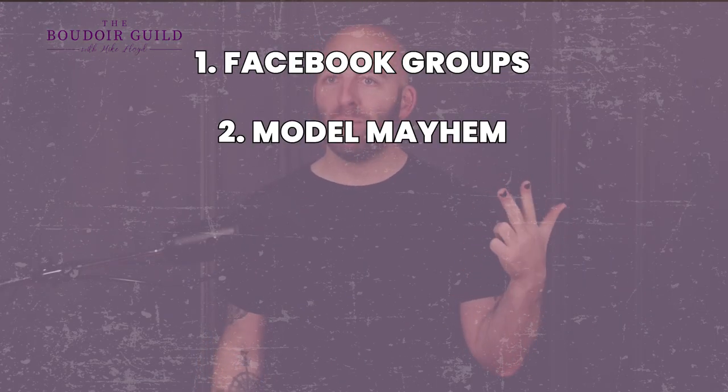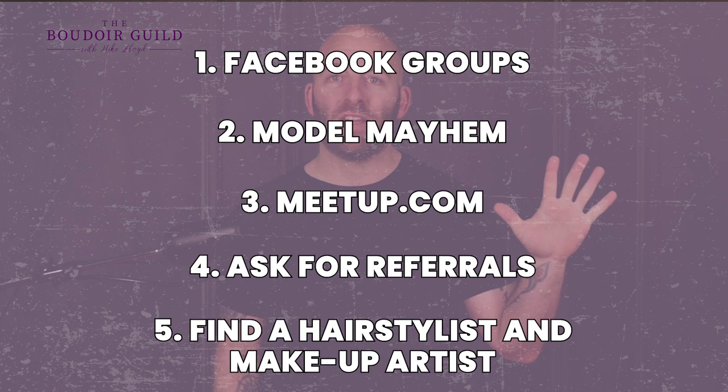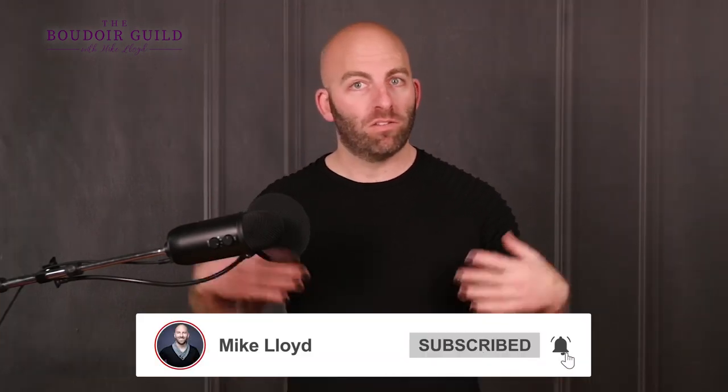Those are my five plus a bonus one tips on how to find a photographer to build your modeling portfolio. Number one: Facebook groups. Number two: Model Mayhem. Number three: Meetup.com. Number four: ask for referrals. Number five: find a hairstylist and a makeup artist, because they probably know a photographer too. If you want to start practicing poses — specifically in the boudoir or fashion realm — I've got a great video on how to pose for boudoir. You can do them fully clothed; they're fashion-inspired boudoir poses. I'll have it linked down below. I've also got other videos on this channel about how to find the perfect photographer if you're looking to hire somebody. Be sure to subscribe so you don't miss any of my future videos. You are amazing — see you soon.